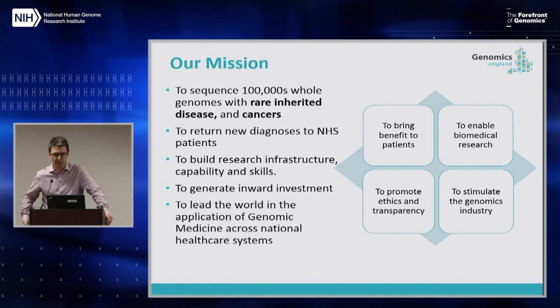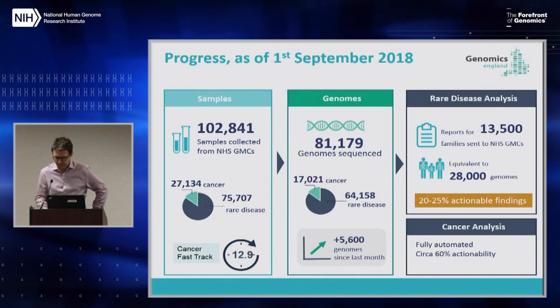The mission is obviously to bring benefit to patients, but also to enable biomedical research and to set up a research environment to speed up translation, and to stimulate the genomics industry — particularly the UK genomics industry. We have recruited more than 100,000 patients now, sequenced over 85,000 of them. The majority are rare disease genomes belonging to the patient or their family members, and 17,000 of them are cancer.